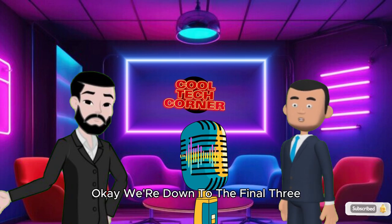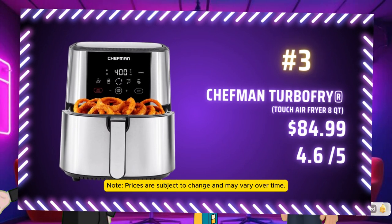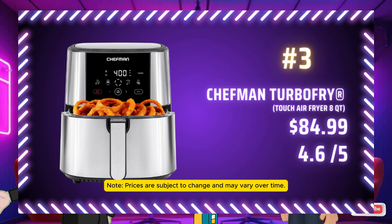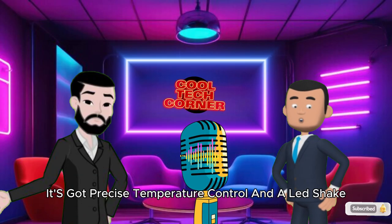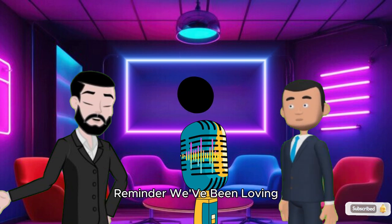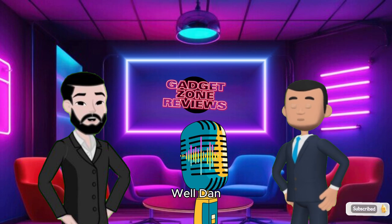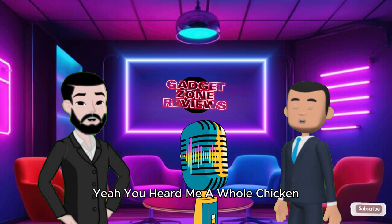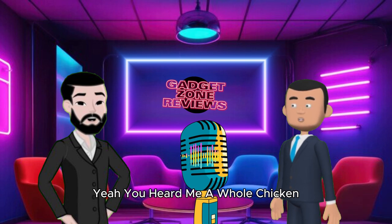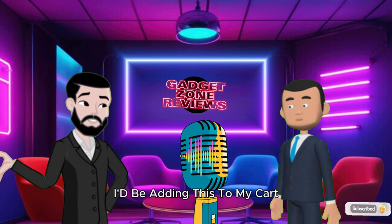We're down to the final 3. Coming in at number 3 is the Chefman Turbo Fry Touch Air Fryer 8 QT, priced at $84.99. It's a solid pick for families with precise temperature control and an LED shake reminder. But here's the twist — the secret mentioned earlier: this one can handle more than just snacks. With its capacity, it's perfect for roasting a whole chicken. A whole chicken in a countertop gadget under $100? That's pretty impressive.